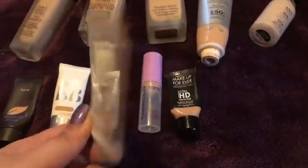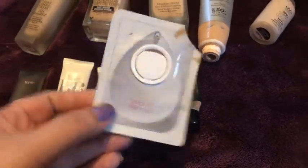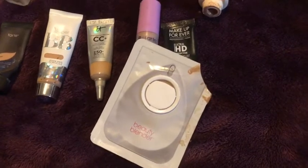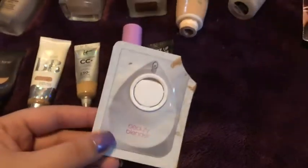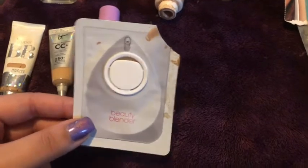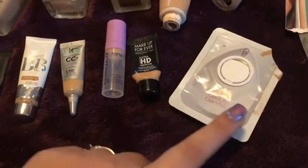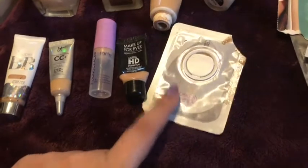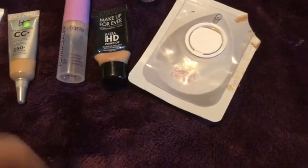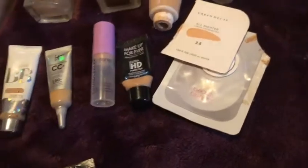The Beauty Blender Bounce Foundation in a foil packet pleasantly surprised me — it had about 0.18 ounces so I got about 15 uses. I didn't love it the first time applying with a brush, but once I used a sponge I loved it every time. Despite the gimmicky packaging that makes it hard to get every last bit out, it's definitely something I'd look into. I also used a blister packet of the Urban Decay All Nighter Foundation — didn't love that on my skin.